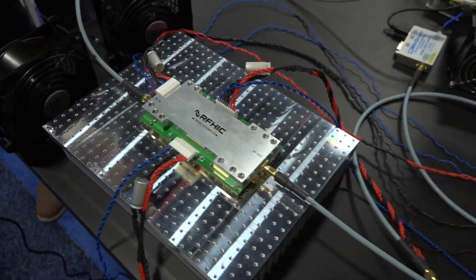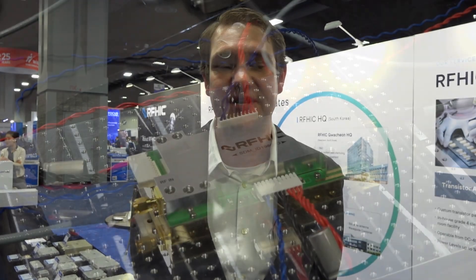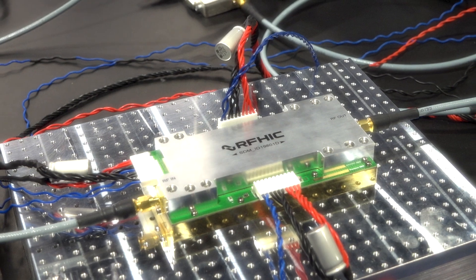The newly developed solution at RFHIC will provide designers with many advantages in terms of price, scalability, and design implementation. Thank you so much for visiting RFHIC's IMS 2024 booth. You can view many of our various product lineups at www.rfhic.com. Thank you.